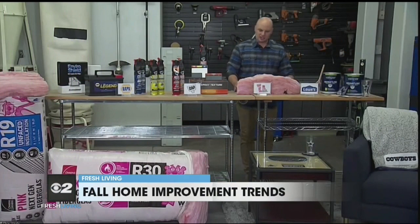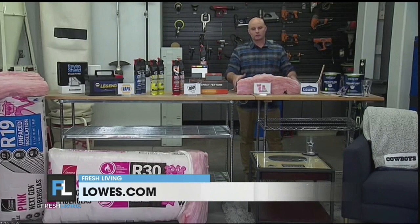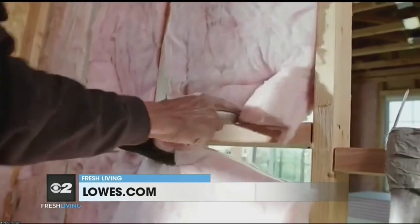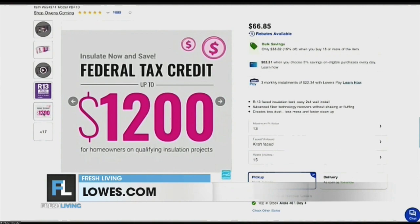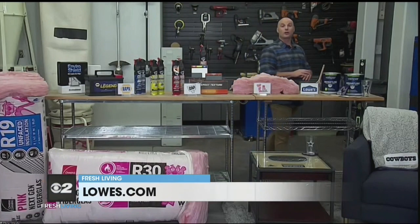Speaking of fall, we're always talking about energy efficiency and insulation, because still up to 90% of homes are under-insulated, which means we're just paying money we don't have to. Not only can you reduce your energy bills, but right now you could actually qualify for up to $1,200 in tax credits from the Inflation Reduction Act by adding Owens Corning pink next-gen fiberglass insulation. This isn't the old-school fiberglass that's prickly and itchy — it's soft as cotton and doesn't bother your skin at all. It's really comfortable and easy to install. Find it at Lowe's or Lowes.com, and for the tax credit, check out owenscorning.com.